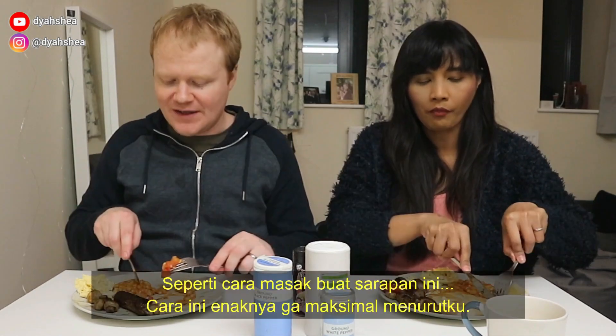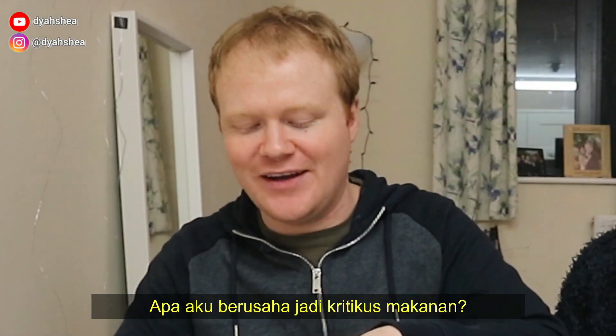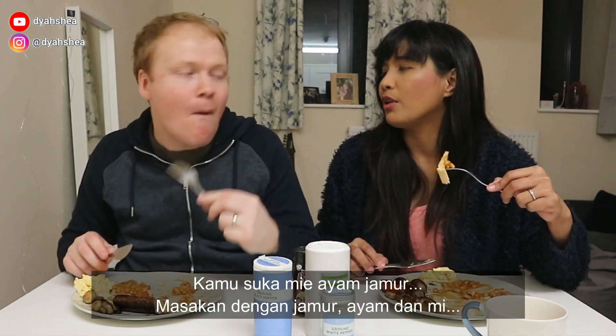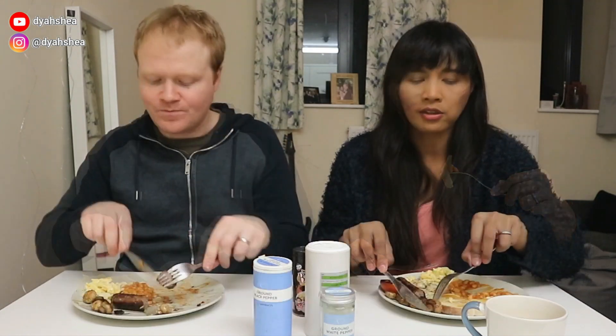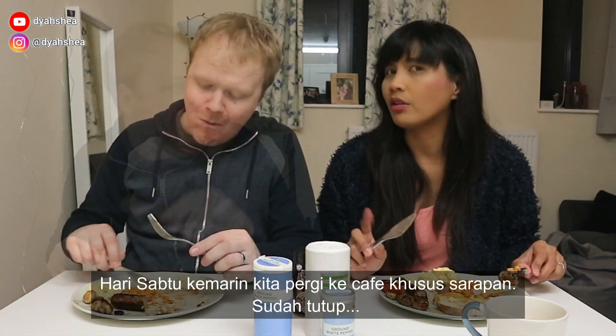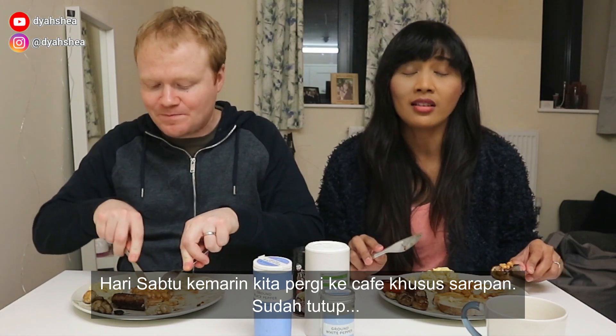Jamur lebih enak kalo dimasak dengan nasi, kata Greg — which is true, bener banget. All the breakfast styles play to its strength. Am I trying to be like a proper food critic now? Dia suka banget yang namanya mie ayam jamur — you love mie ayam jamur, with mushroom, chicken, and noodles. Kita mau pergi ke restaurant breakfast, mau nyoba menu breakfastnya mereka. On Saturday we went to the breakfast place but it was closed already — jadi kita kesiangan, gengs.